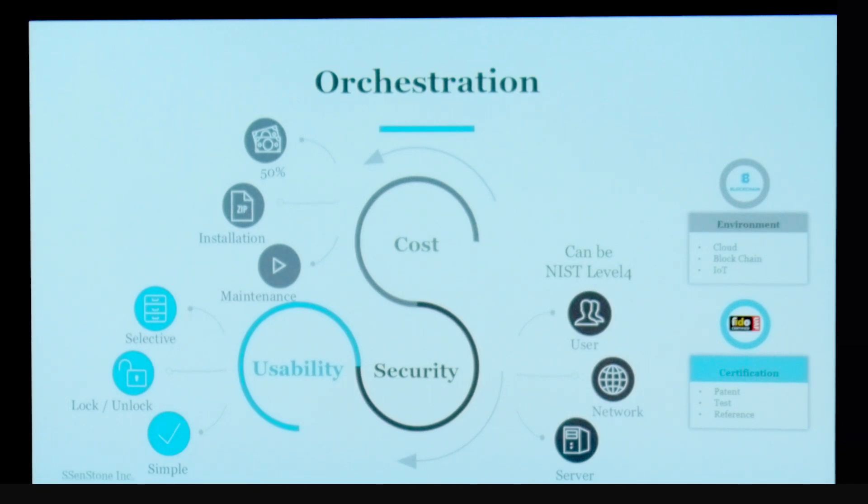As we've engaged with our customers, we've pinpointed three key factors that they look for: security, cost, and usability. StonePass provides all three, and we can support a variety of environments, including cloud, blockchain, as well as IoT.